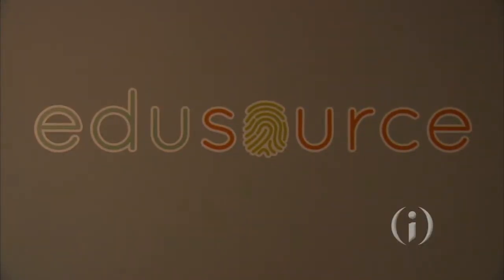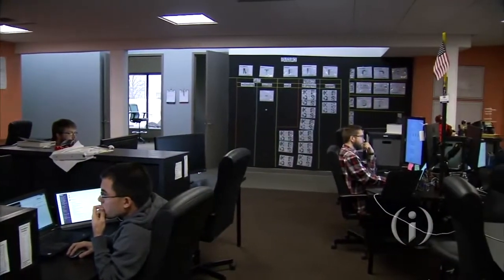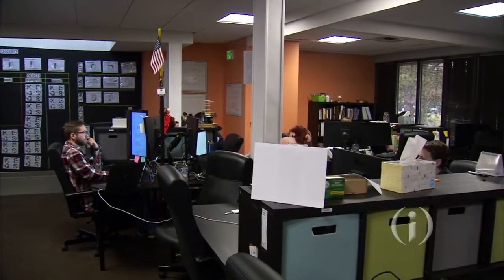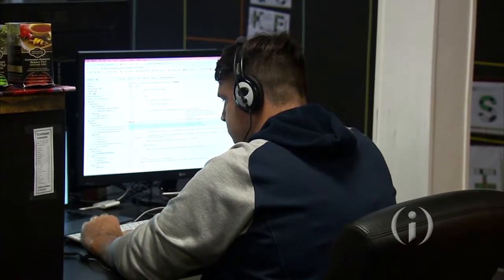Indianapolis-based EduSource develops custom software for clients while training the next generation of talent through real-life projects. College students are hired as apprentices for two years, learning valuable skills before they find their first job. In this week's Eye on Education segment, founder and president Jason Butler is here to explain how it all works.